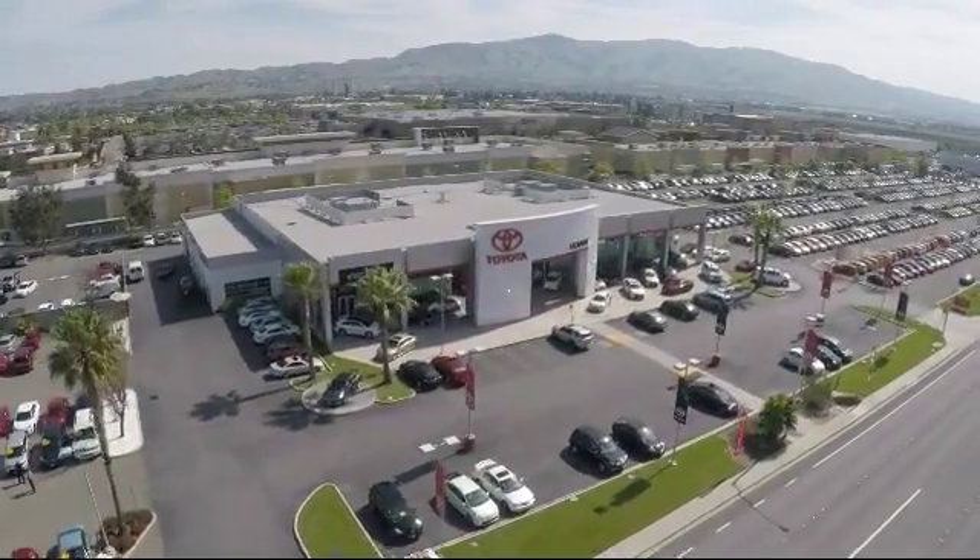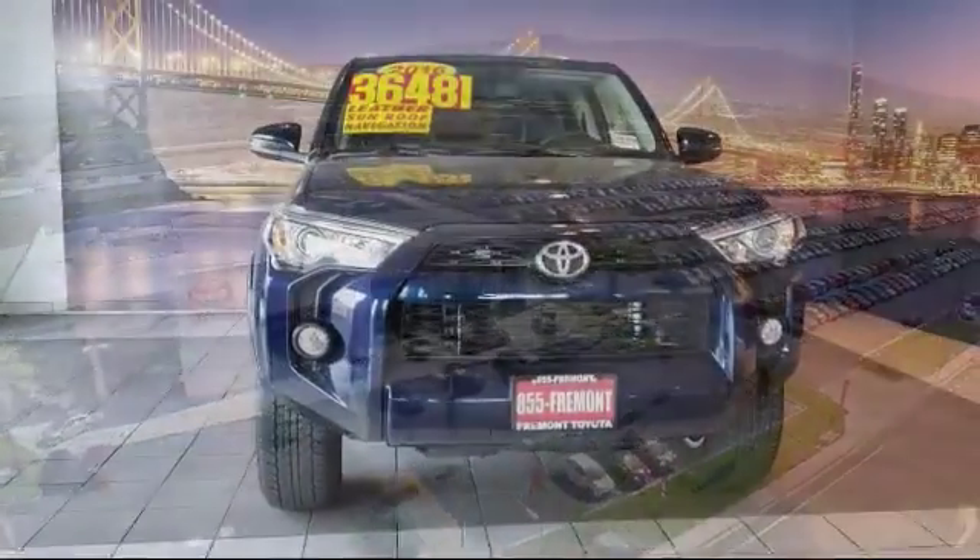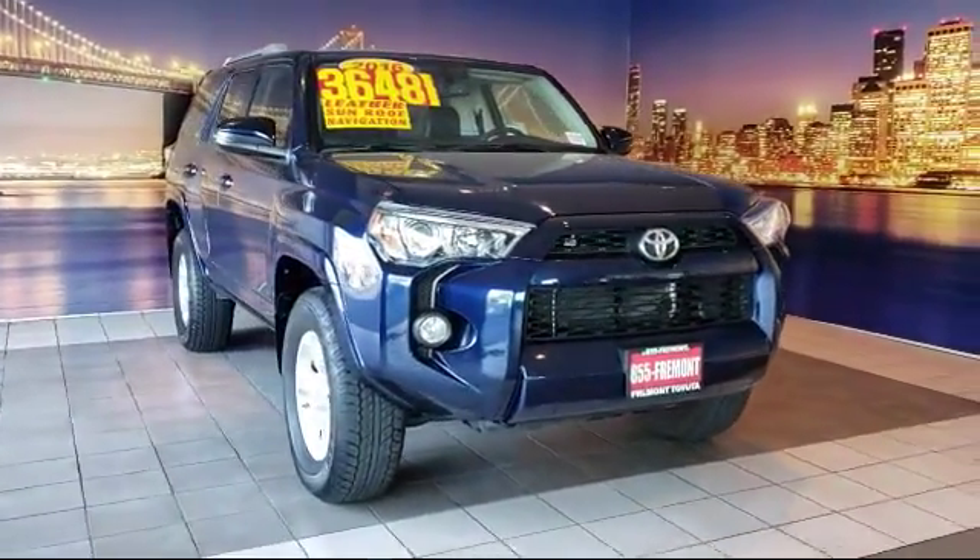Welcome to Fremont Toyota, the south-based premier Toyota dealership. Here's a look at another one of our pre-owned vehicles from our great selection of cars, trucks, and SUVs.